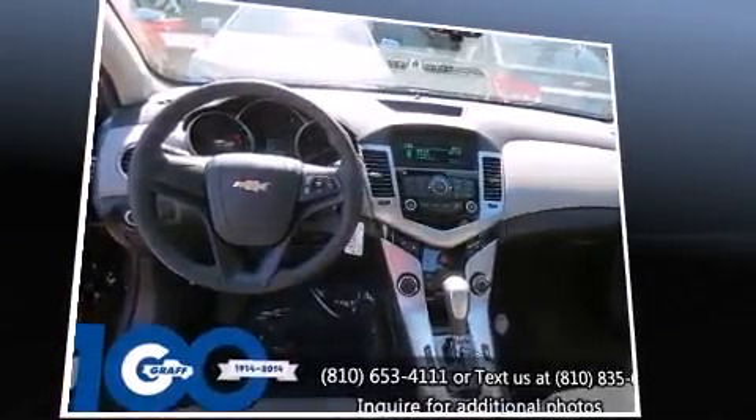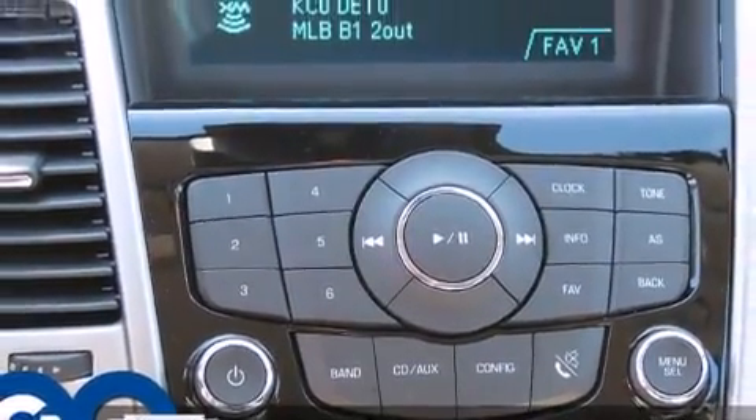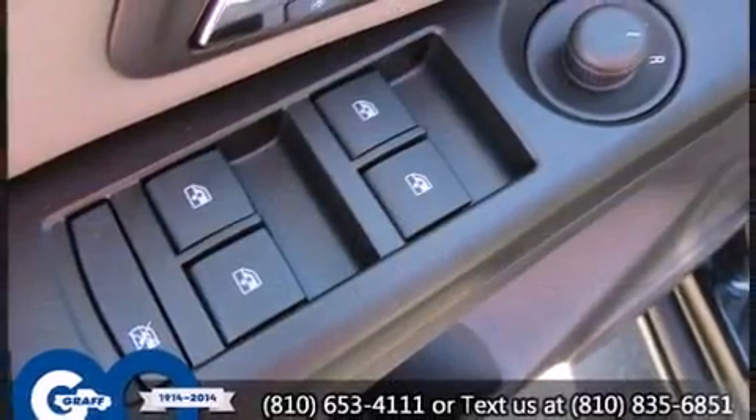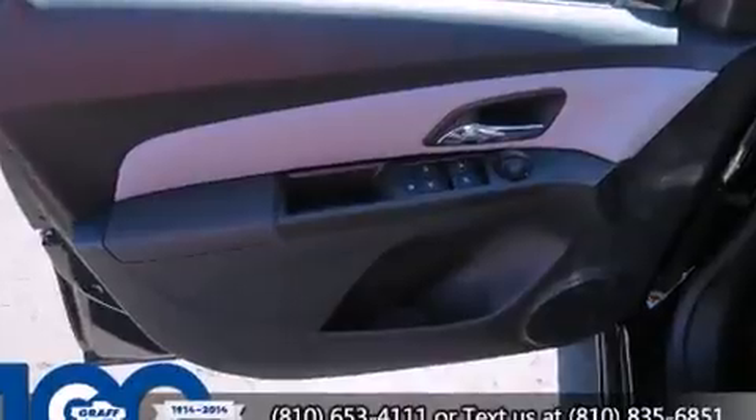Chevrolet also prioritizes safety and security with features such as dual front impact airbags, front and rear side impact airbags, traction control, a panic alarm, OnStar, and ABS brakes. Brake Assist technology provides extra pressure when applying the brakes.